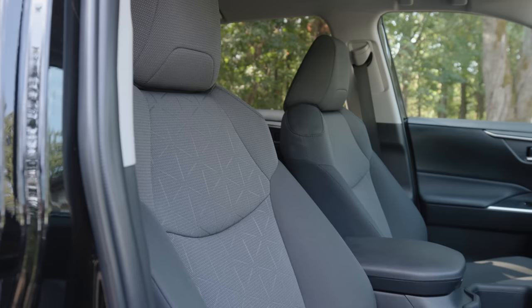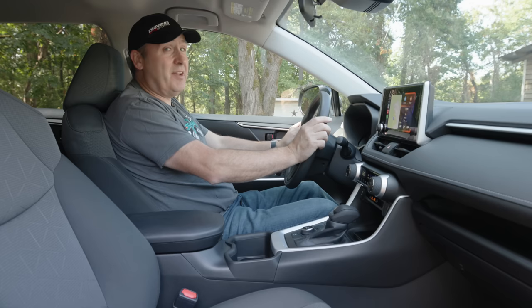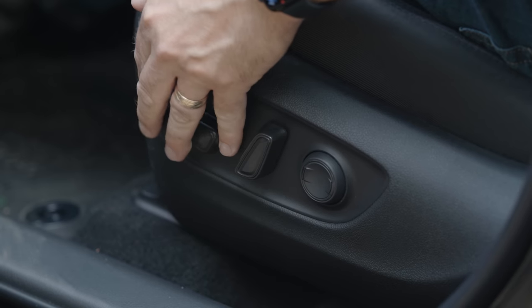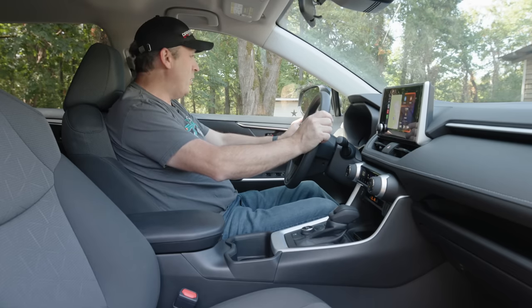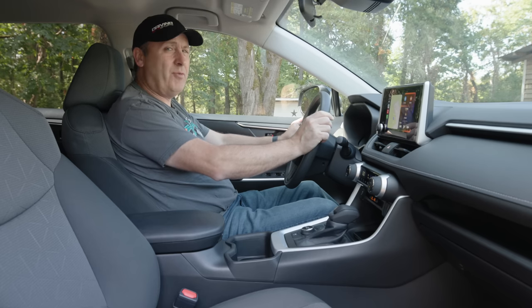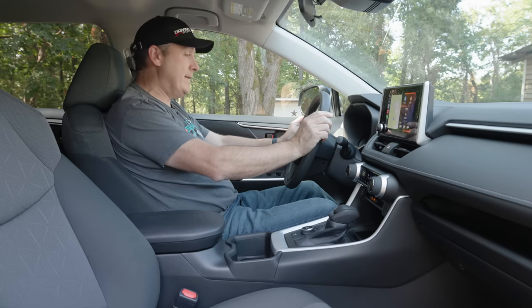The seat is relatively comfortable — it's okay for a $34,000 vehicle. I drive a lot of very expensive vehicles, and I would say these seats are just okay. I think the Subarus you get at this price level are more comfortable than the RAV4 here. So if seat comfort is a priority, you might look at the Forester instead, although that's not a hybrid. Maybe you'd want to look at the Kias or the Hyundais.